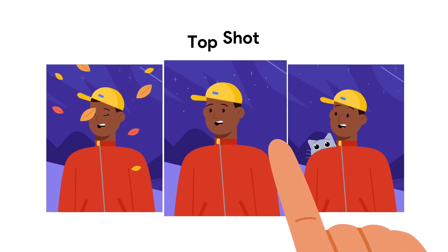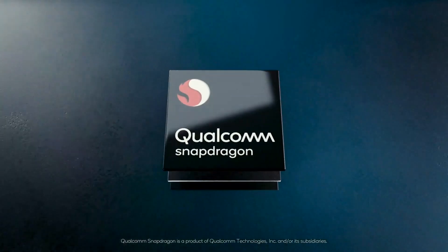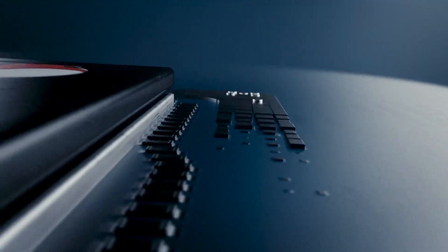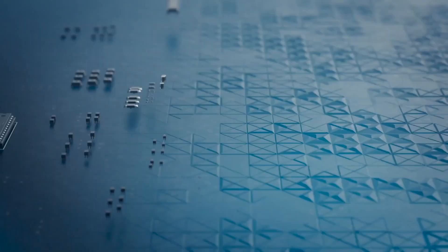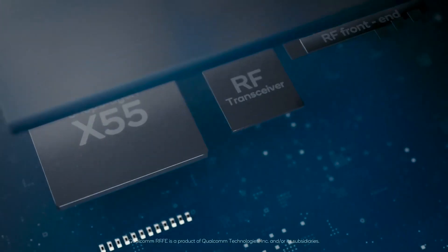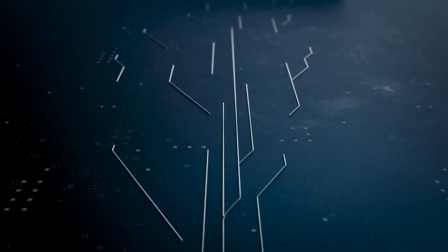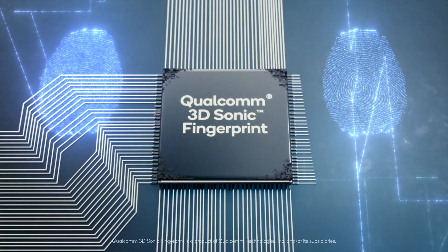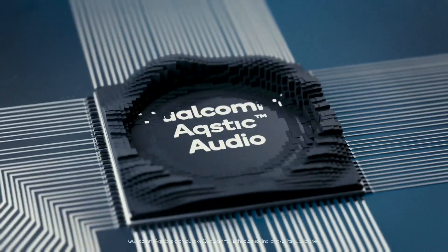Internally, the device is going to come with a Snapdragon 765G chipset — not the flagship-grade Snapdragon 865 or 865 Plus. This means lower performance and also a lack of mmWave 5G support. The device does support 5G, making it the first-ever Google device with 5G, but only sub-6 networks will work on it.